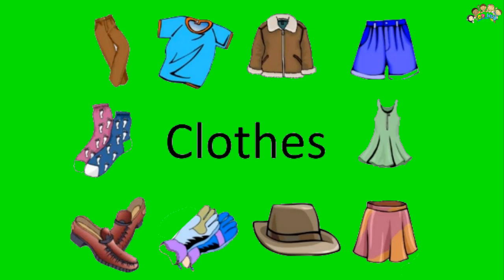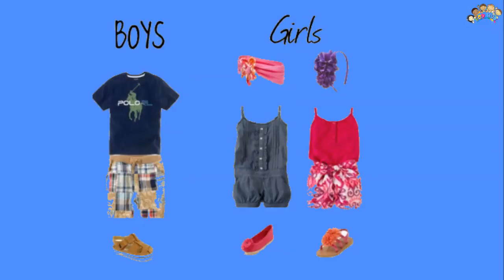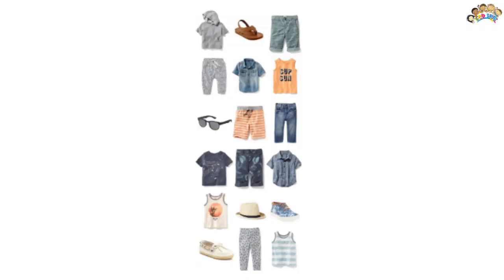During evaporation, particles on the surface of the sweat gain energy from our body surface, making the body cool. Further, light colored clothes are poor absorbers of heat and would be better for summer. We wear different clothes during different seasons in order to adjust to the changing atmospheric conditions.